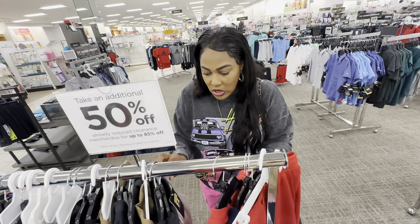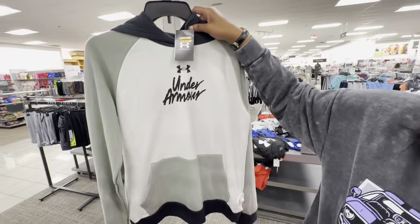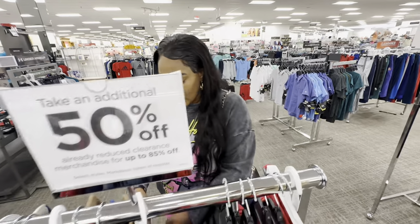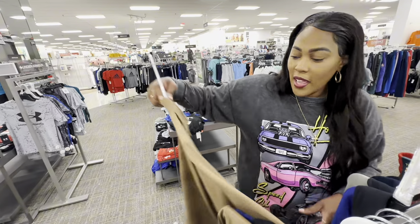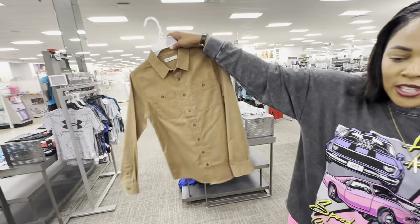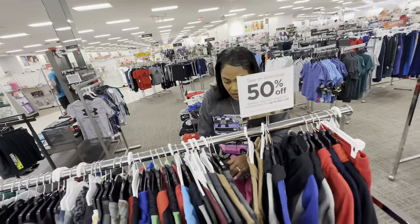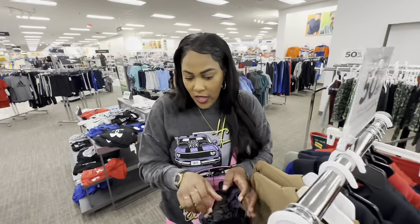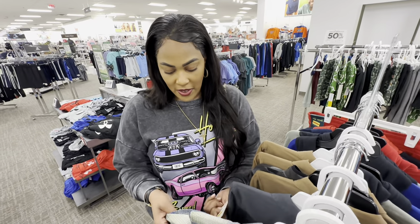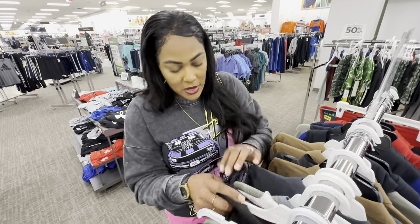I'm looking for good stuff. They have some cute shirts — stuff like this will be around $10 with that extra clearance. I'm wondering if they have any hoodies or cute tops that would be around $5 for boys. They might at your store, but I don't see any so far — still looking.